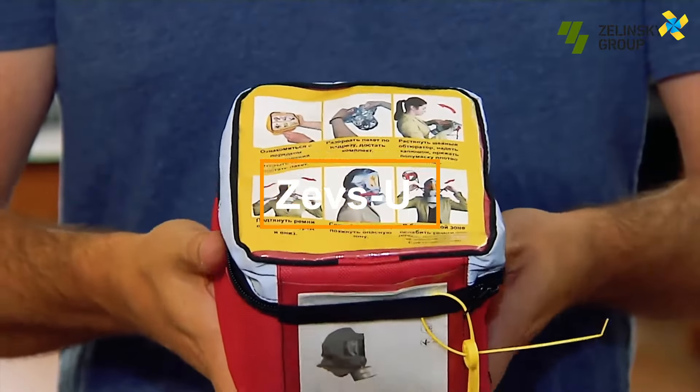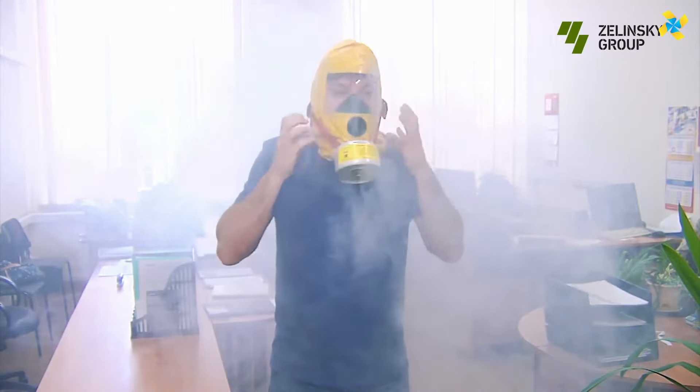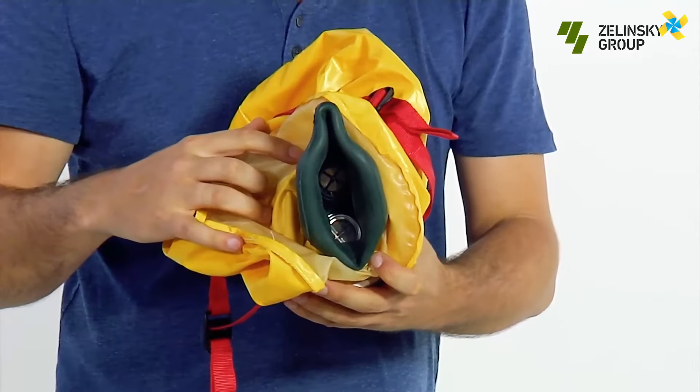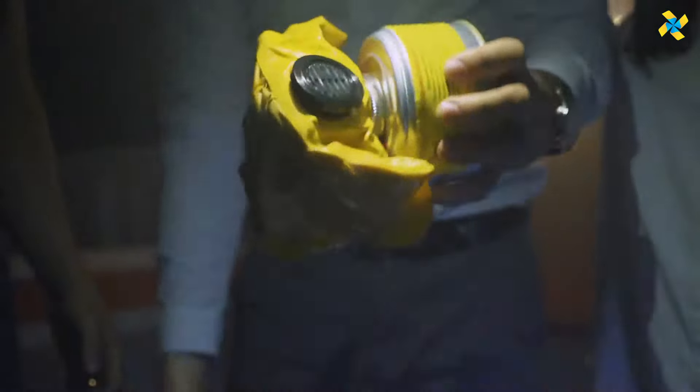This product, known as a self-rescuer, functions essentially as a gas mask designed for emergency use. Typically disposable, these masks provide short-term protection and are easy to put on, offering a broad field of vision. They are ideal for use during fires, smoke exposure, and other emergencies.